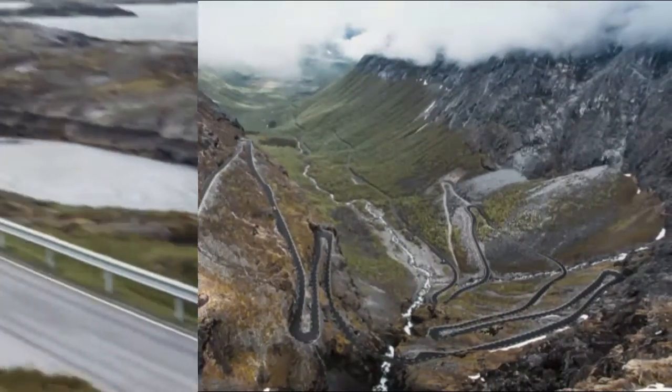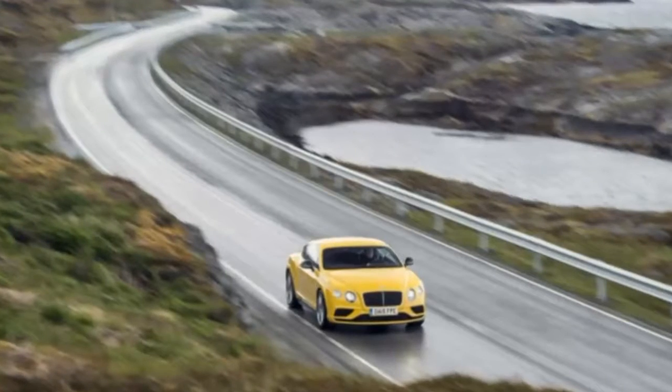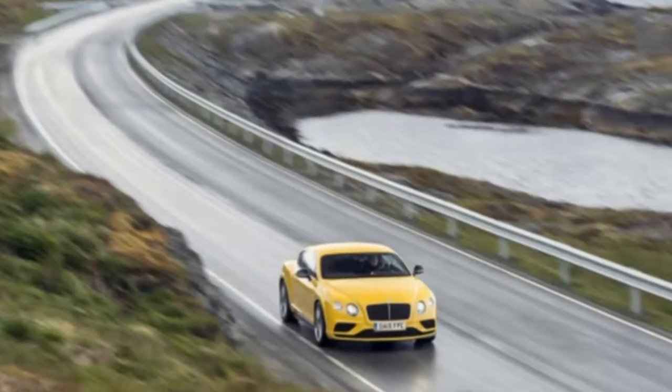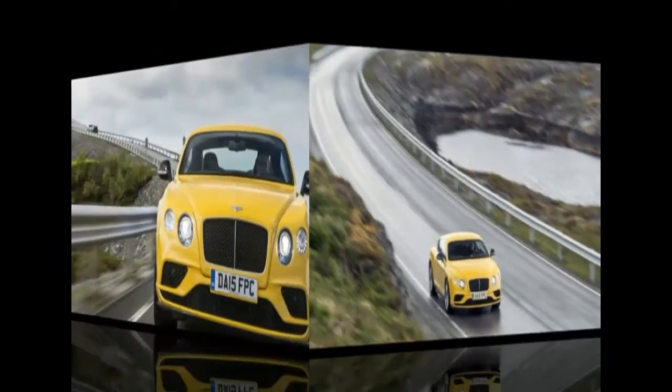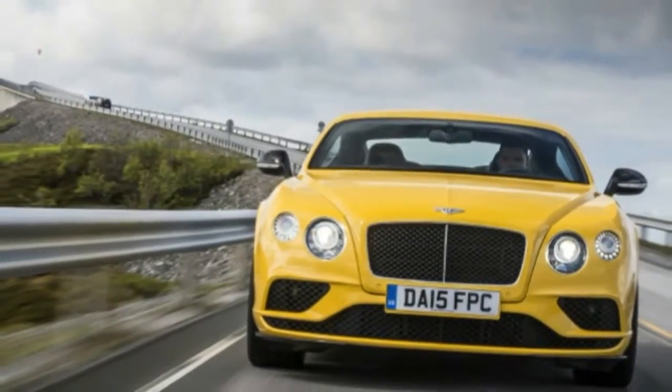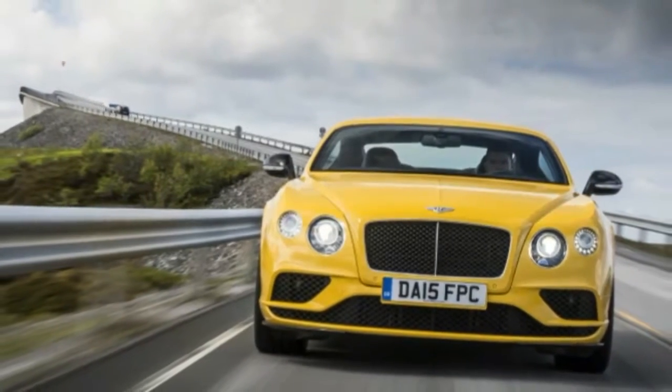I'm standing at the edge of a cliff, speechless. I'm looking at the Trollsteigen, a serpentine pass with eleven hairpin turns, running down the side of a mountain in western Norway. I've seen this road before in photos, but in person, I'm both giddy and in awe.